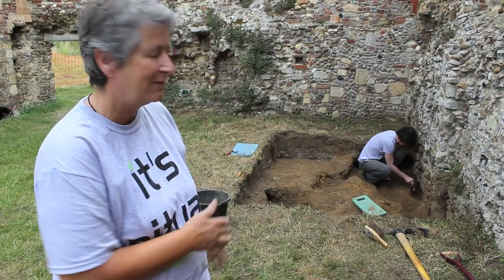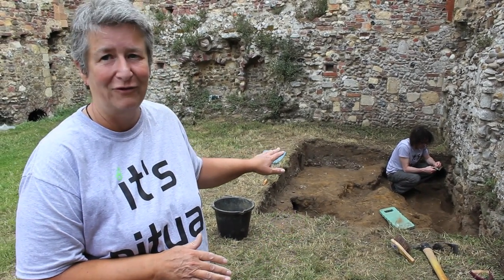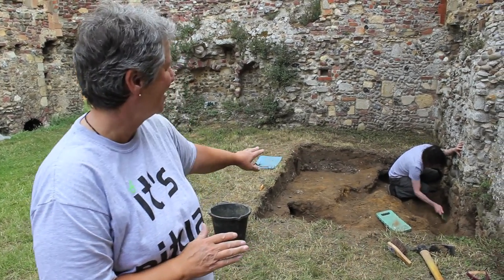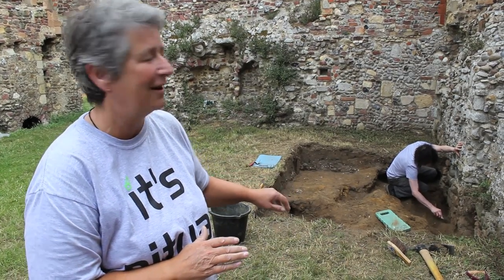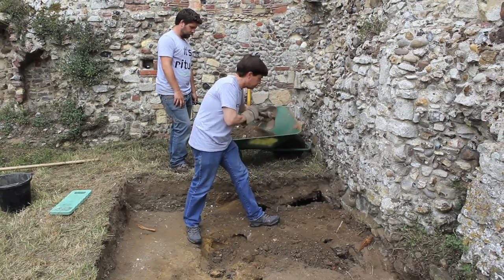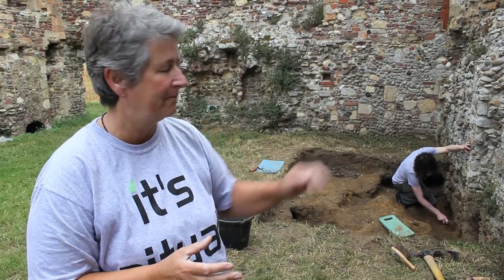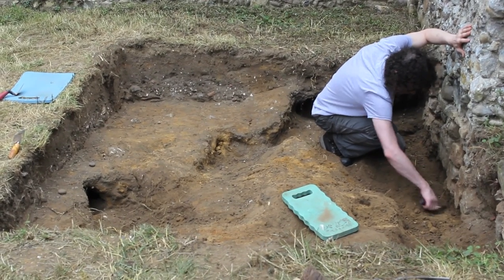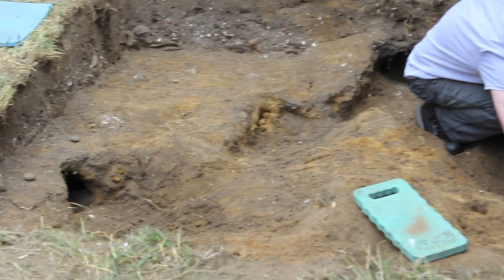This is trench 14, which we've been working on for two days. You can see it's a very lumpy surface — that's nothing to do with our troweling. Basically it's rabbit burrow; they've burrowed deeply in and been everywhere apart from through the wall. Yesterday and this morning we were taking off the subsoil in quarters, sieving each separately and keeping the finds separate to go up to Rita and Anna at the finds barn. This afternoon we've been cleaning back the darker layer to define where the orange layer is, because the rabbits have caused havoc in there.